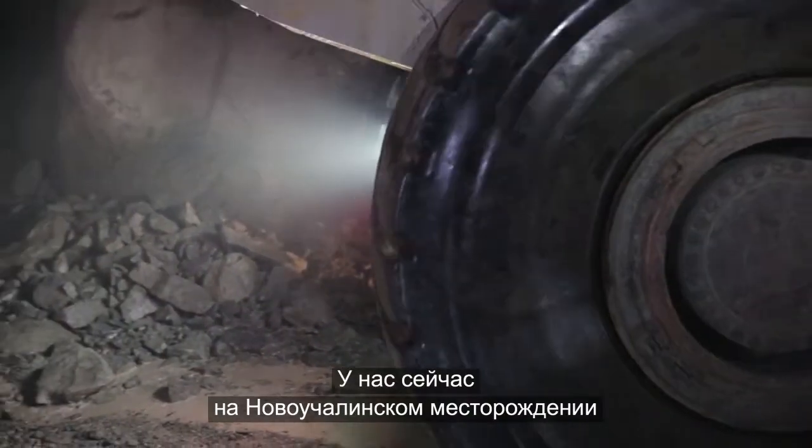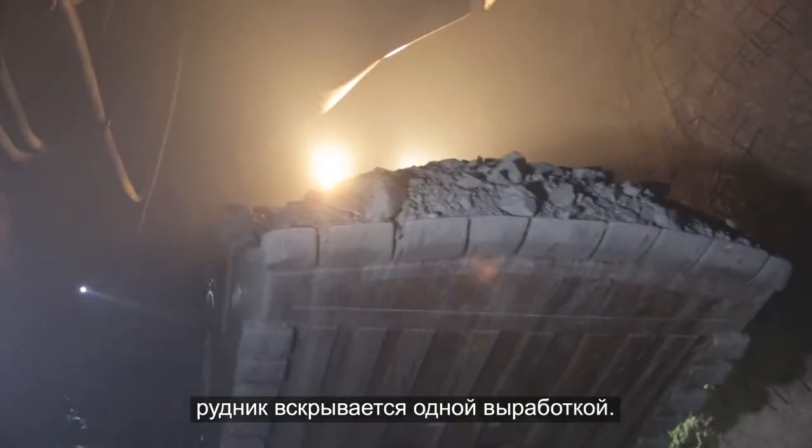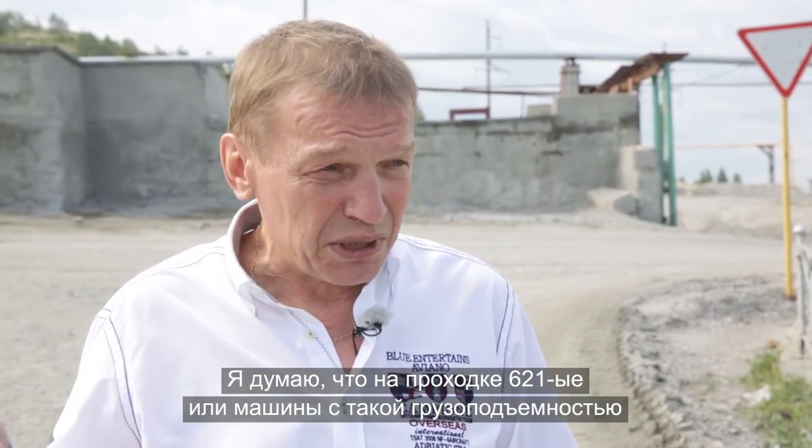We are now at the new Chelyabinsk deposit, currently operating one-on-one. As production grows and the load increases, we are confident that in the future, the LH621 with such load capacity has no equal in Russia.